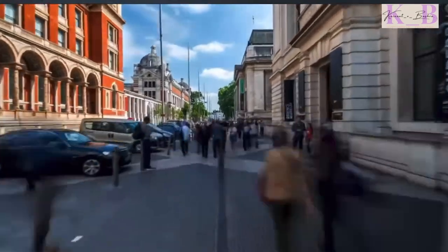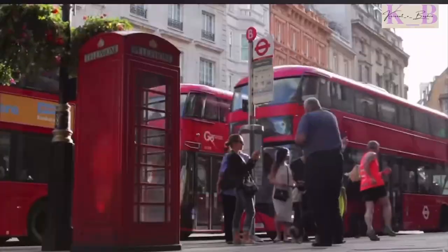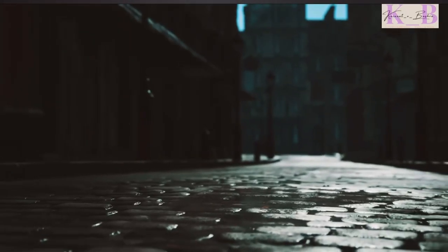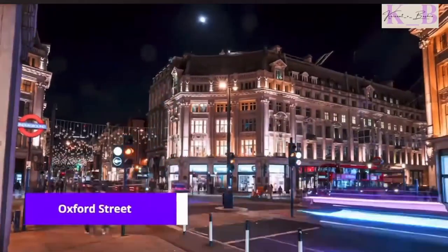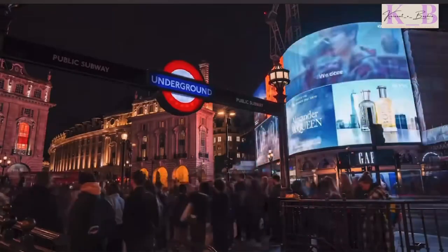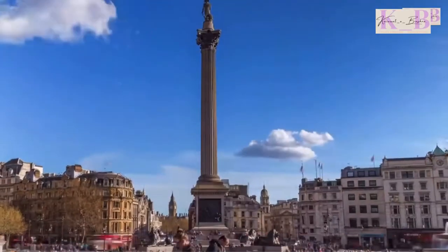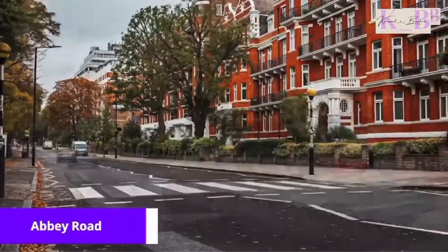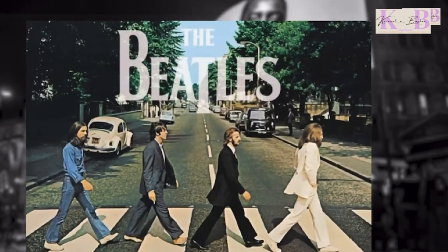The city is packed with well-known structures and streets where some of history's most famous moments have occurred. From the busiest shopping street in Europe with over 300 different shops — Oxford Street — to the brightly neon-lit streets of Piccadilly Circus. Be sure to also visit Trafalgar Square and Abbey Road, a street forever remembered thanks to the Beatles.